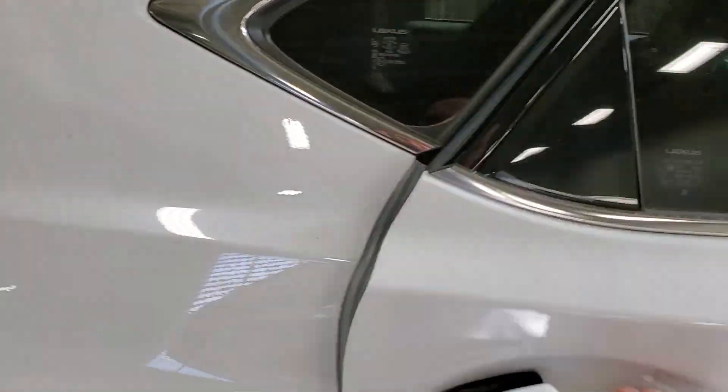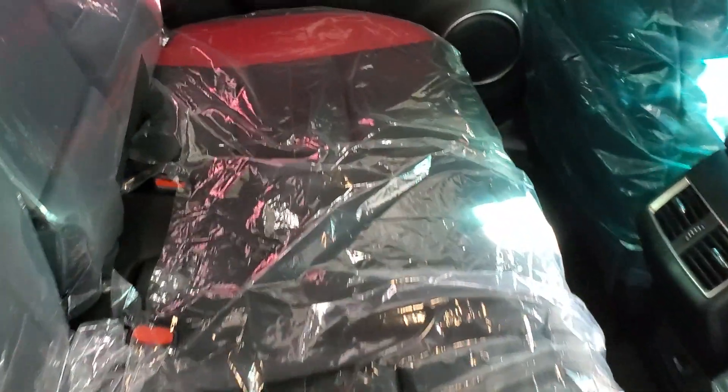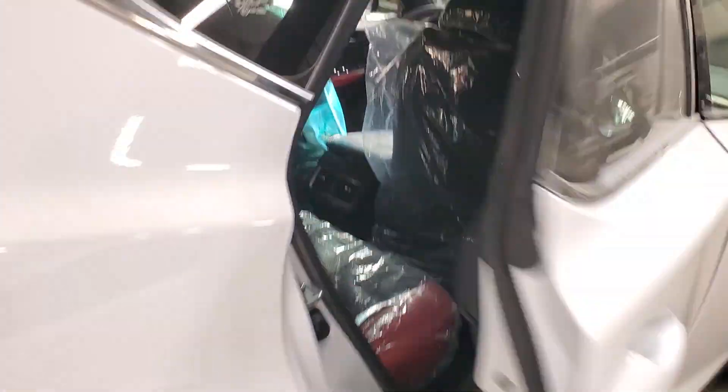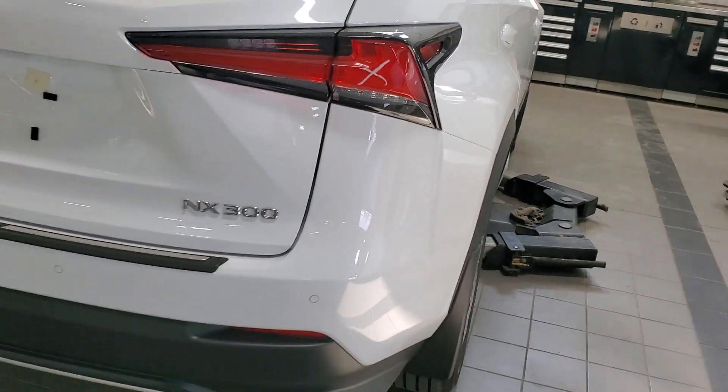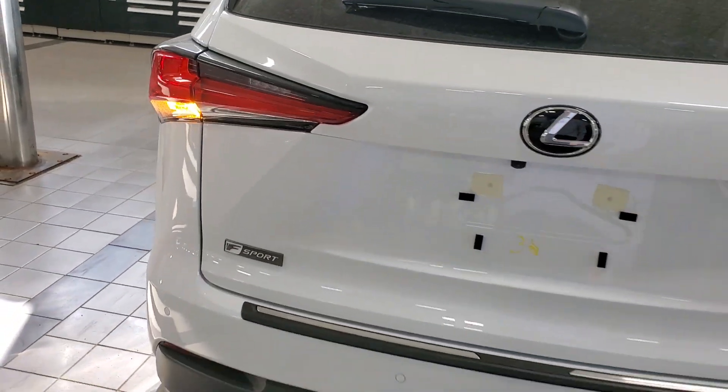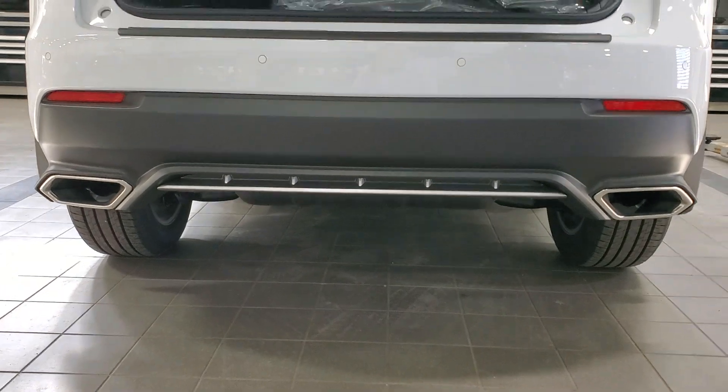Same in the back here, it's kind of opposite: black in the middle, red on the outsides. Your sensors are here, it has a power rear tailgate, and dual exhaust just down below.